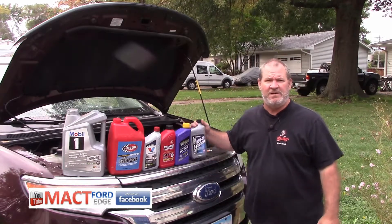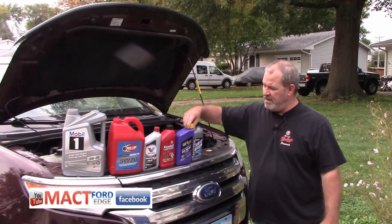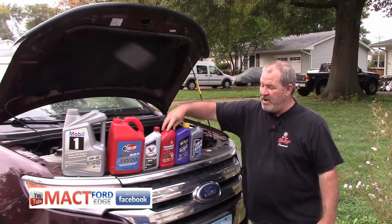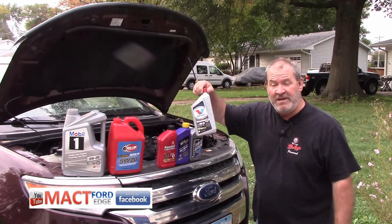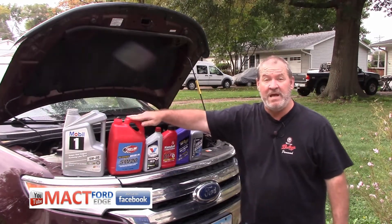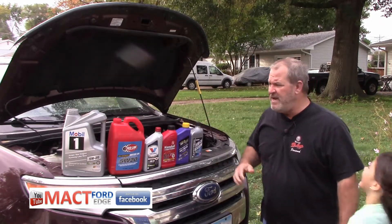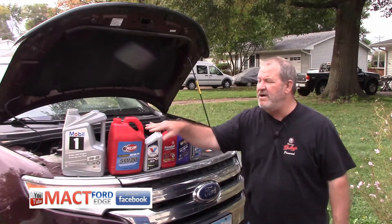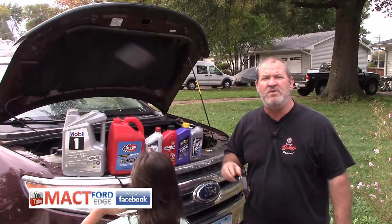I went out, I went to Wally World. I went and bought Super Tech, one quart. I bought one quart of Royal Purple. I bought the Kendall. I bought Valvoline. And since I have some leftover Red Line Oil, I'm going to use that. And I have some leftover Mobile One. The thing about them all is that they are all full synthetic oils, and they are all 5W20.